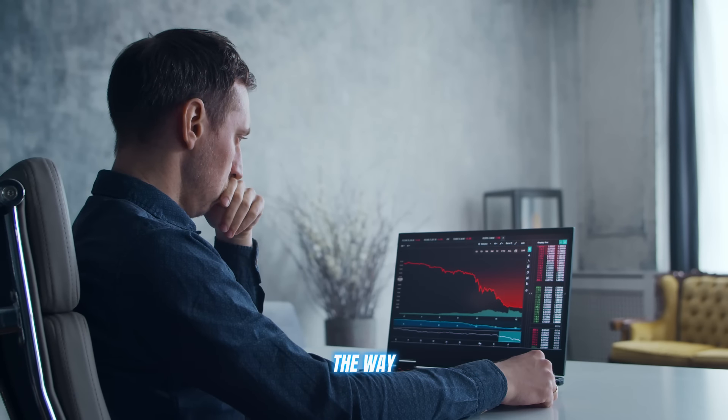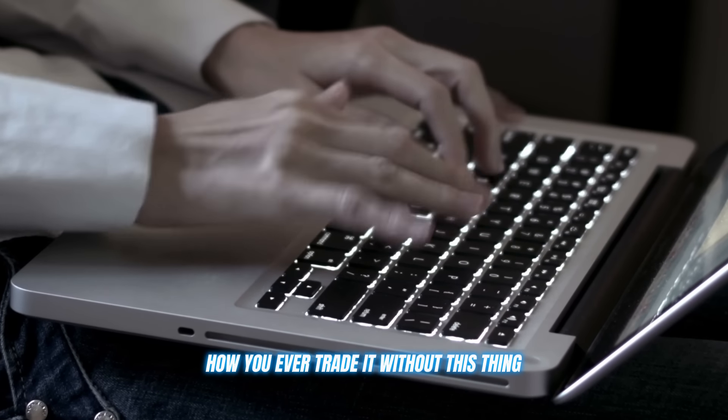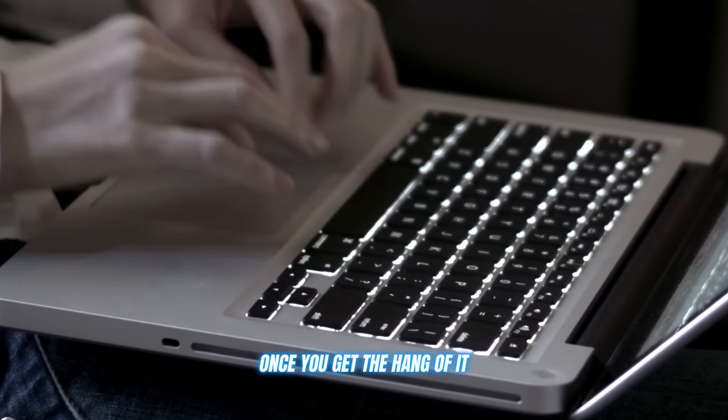I know what you're thinking — bots, that sounds mad complicated, bro. But trust me on this one. Xtrader AI is designed to be smooth and user-friendly, even for us non-techie types. The interface is so clean and intuitive, you'll be wondering how you ever traded without this thing once you get the hang of it.